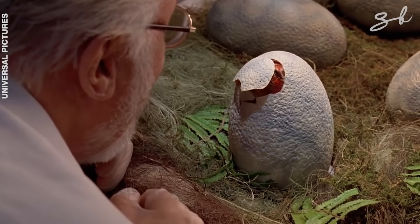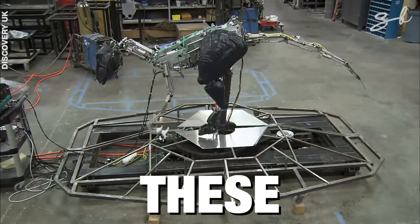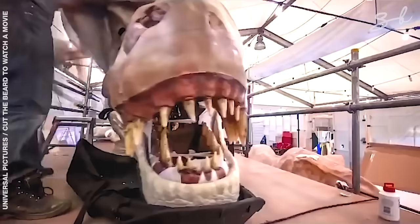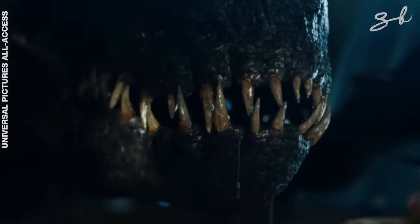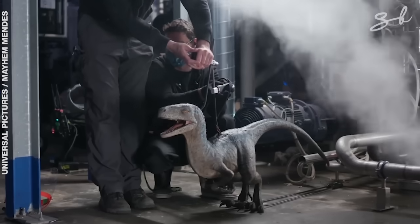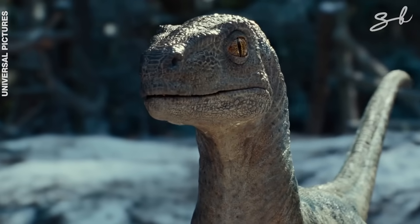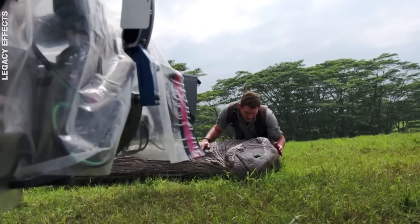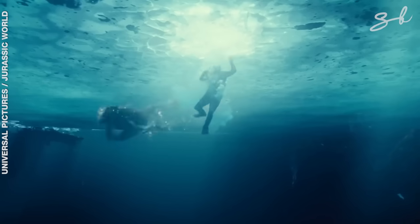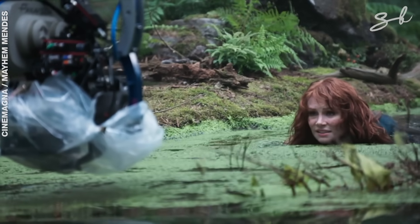Jurassic Park's animatronics changed the world of cinema forever. These lifelike robots took dinosaurs from this to this. Fast forward another three decades and the line between fantasy and reality has blurred in Jurassic World Dominion. When you combine modern day animatronics with the ancient art of puppetry, you get dinosaurs that can breathe, emote and interact with the actors like living beings. There have never been more dinosaurs than there are in Dominion — the maximum amount of dinosaurs in any movie.